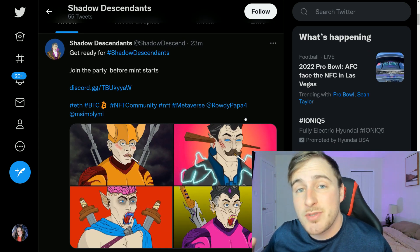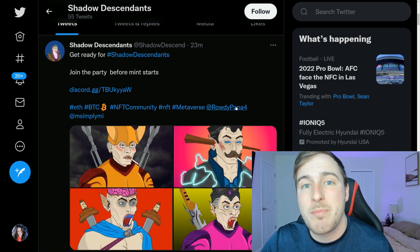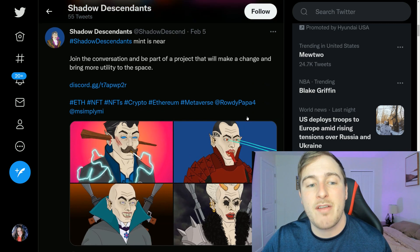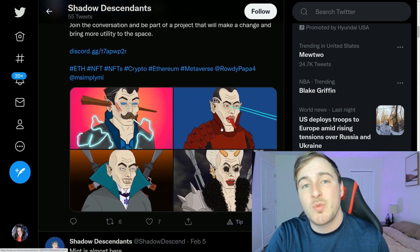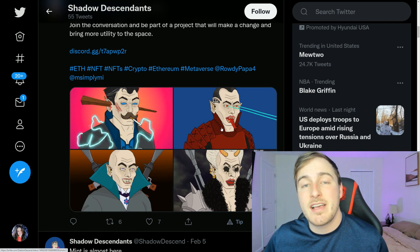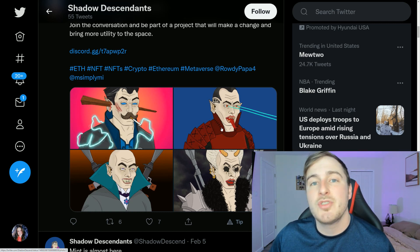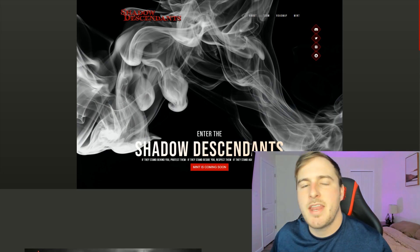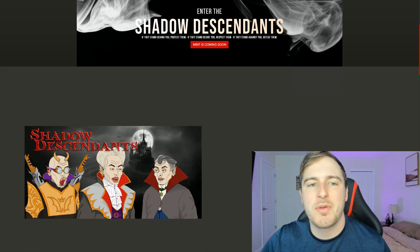They're doing a very good job with marketing and constantly posting updates — this tweet was only 23 minutes ago. They have a very good base for getting all their information across. Their Discord itself is on fire right now; if you hop in, the chat is flowing, and that usually is a very good sign.